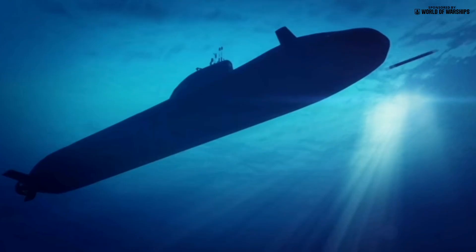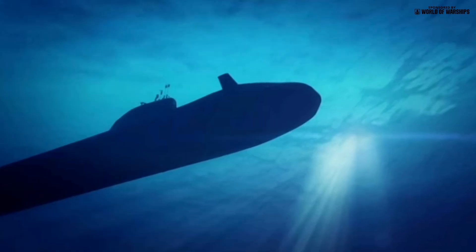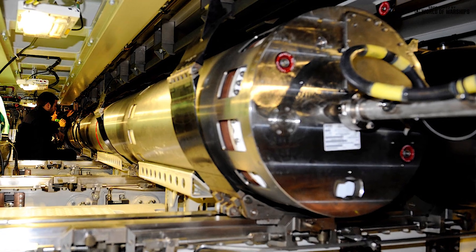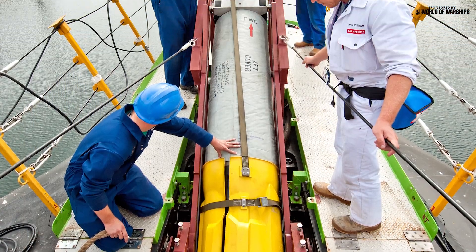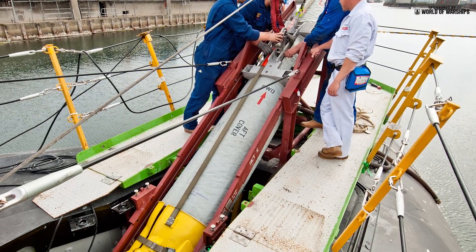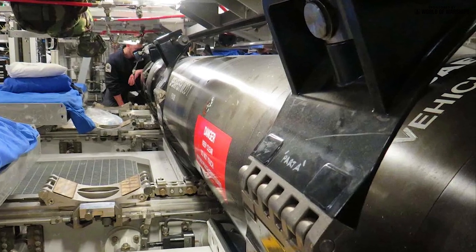Weapons capability has been improved with 6 torpedo tubes and stowage capacity for 38 Spearfish torpedoes or Tomahawk land attack missiles, compared with the 5 tubes and 30 weapons of the Trafalgars. The latest Spearfish Mod 1 is a very effective weapon and gives the Astute a substantial uplift in submarine or ship-killing capability over the Spearfish Mod 0 and Tigerfish Mod 2 that previously equipped RN SSNs.